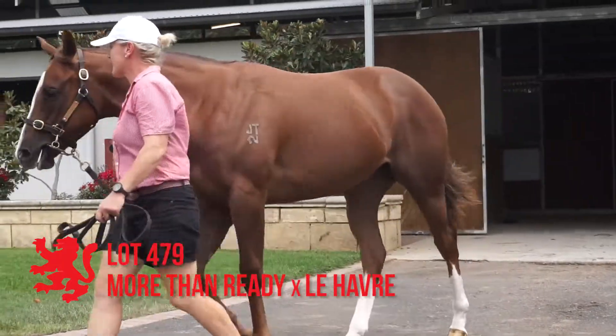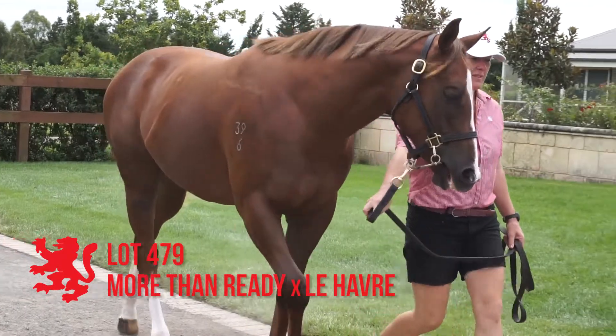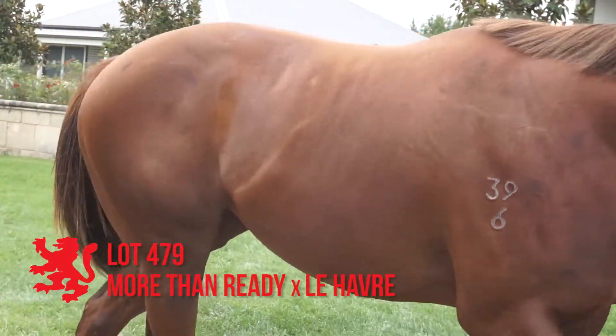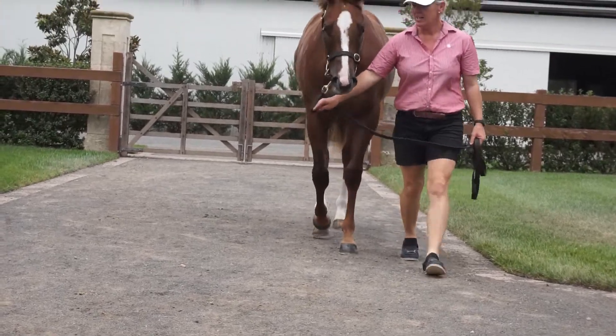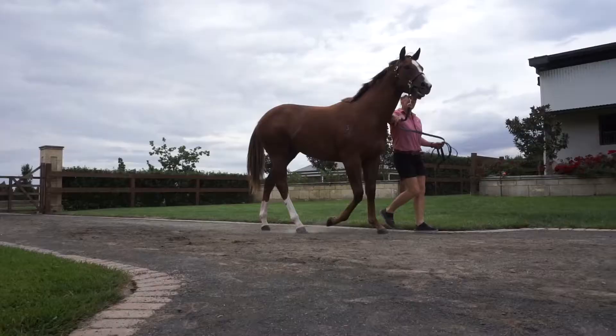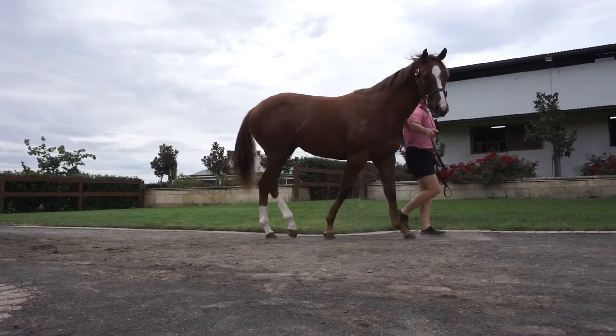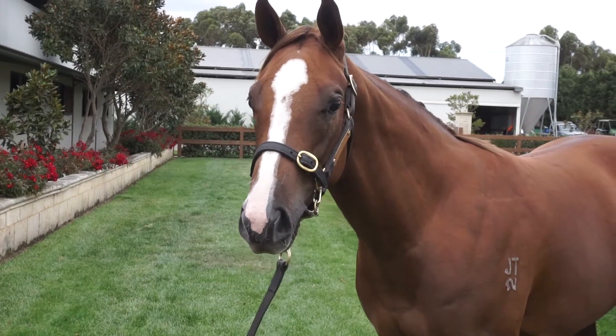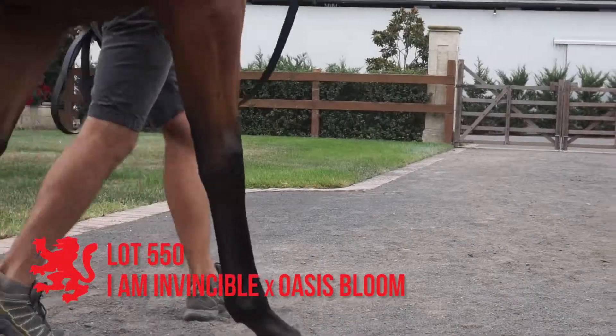Lot 479, the More Than Ready Le Havre filly. Another nice bodied filly. Not 100% in front, correct enough. Rotates slightly off fore and action's okay. Well put together, out of a young Flying Spur mare who's quite well related. Done a good job for her first foal, this mare.